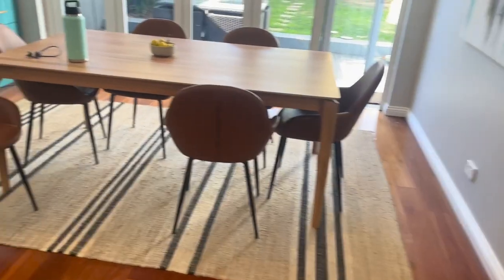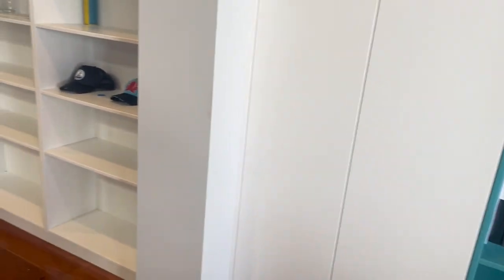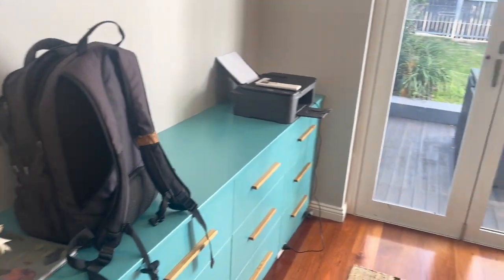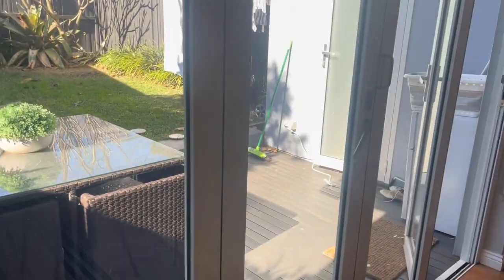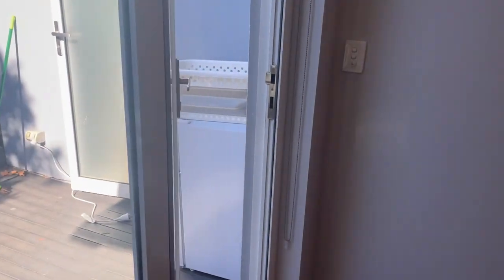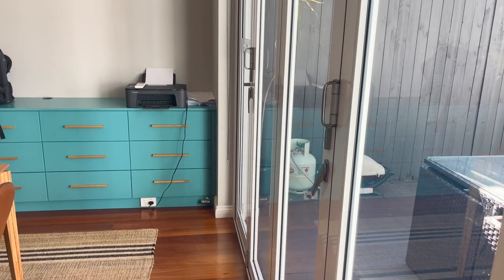I'm out here at a job today in Camperdown for a customer who is with Optus on an NBN HFC connection. The customer called me today because she had an NBN technician come out this morning. There's been a problem going on since December, starting when they moved into the property.